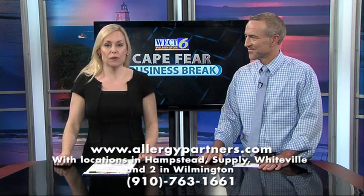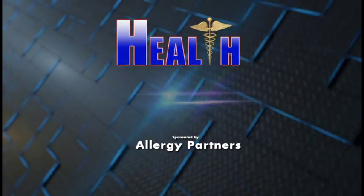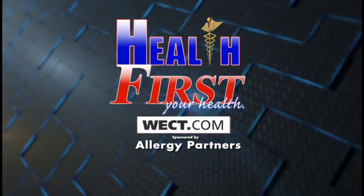Get tested. For more information, you can go to allergypartners.com. For more details, go to Health First on WECT.com.